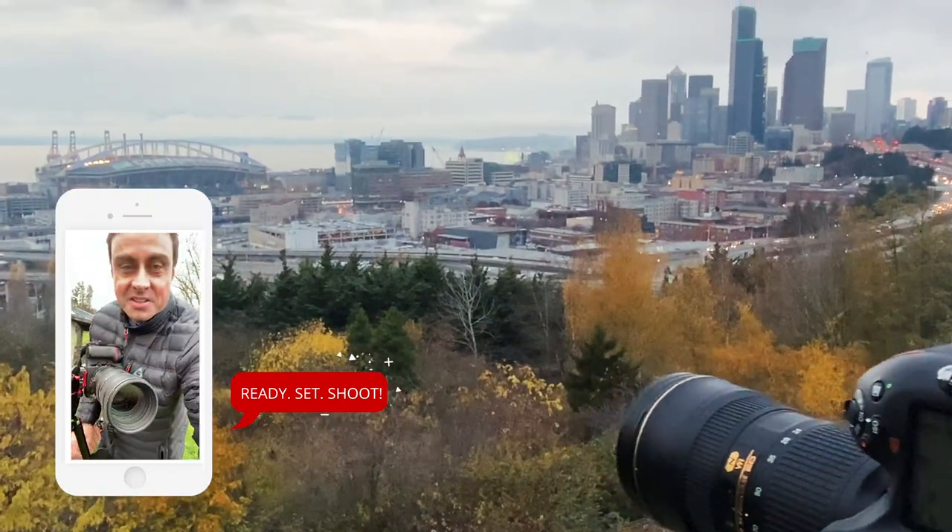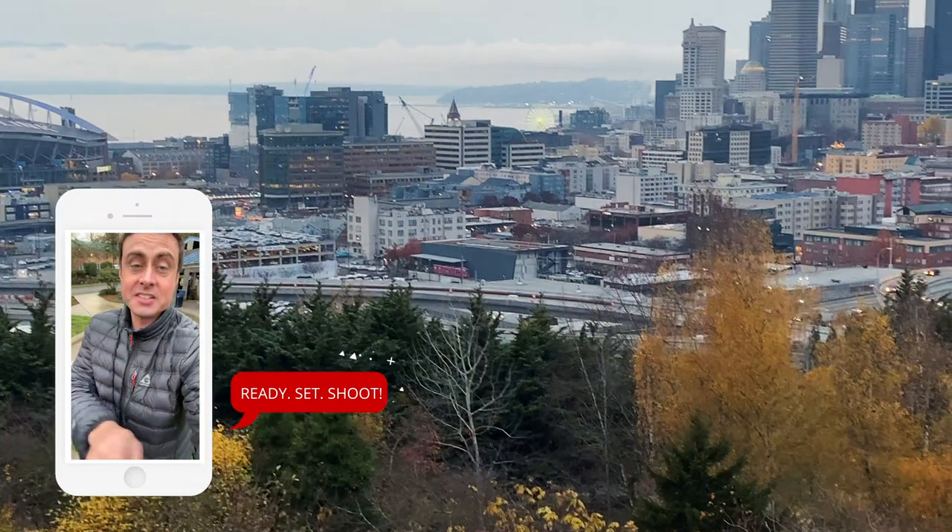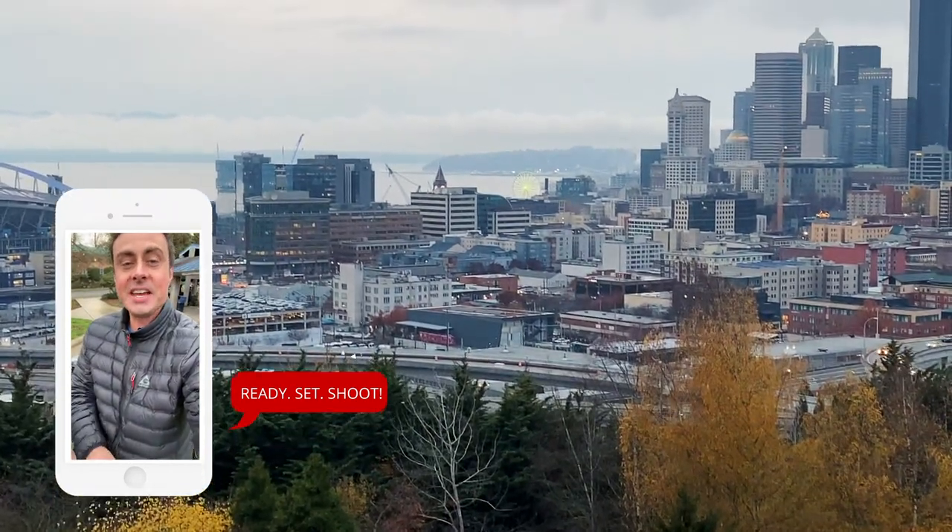Alright guys, so I got my camera all set up on a tripod. I'm going to try to take a series of vertical pictures from CenturyLink Field to downtown Seattle and then stitch them together in Lightroom.